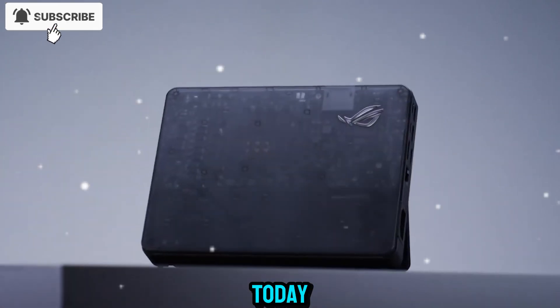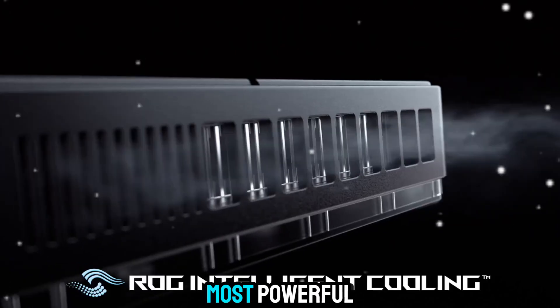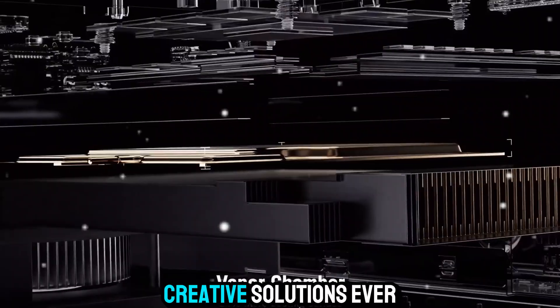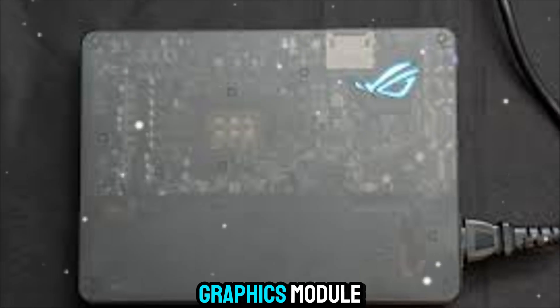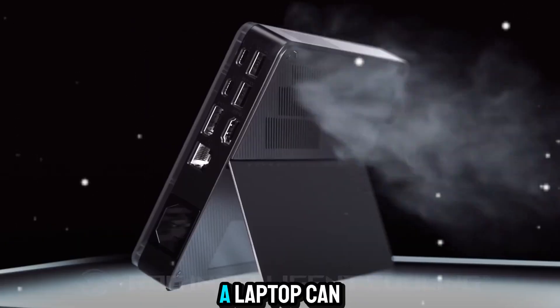Welcome to Zone of Gadgets. Today, we're taking a closer look at one of the most powerful portable gaming and creative solutions ever made. This is the ROG XG Mobile, a revolutionary external graphics module that redefines what a laptop can do.